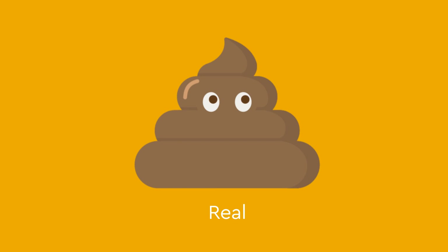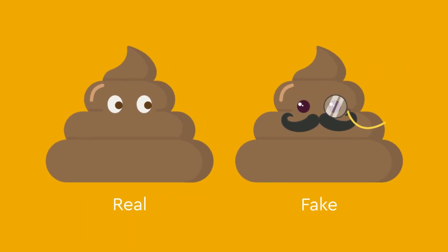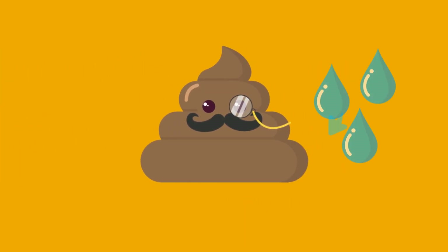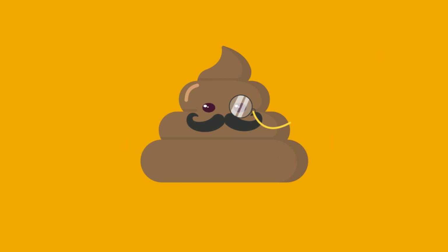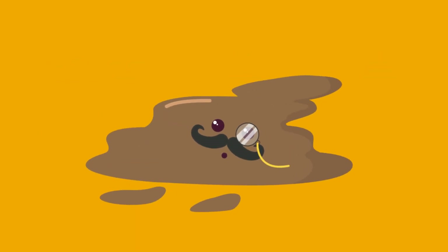The poop created from taking PEG is not like real poop — it's more like fake poop, made of a mixture of water and PEG with very little real poop. As a result, PEG creates very soft or watery poops that make accidents more common.